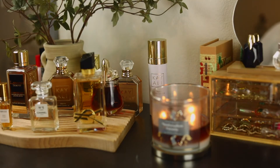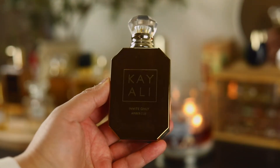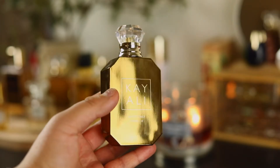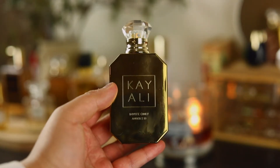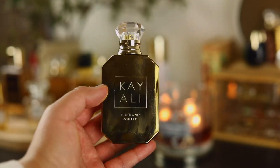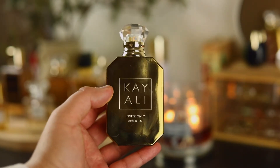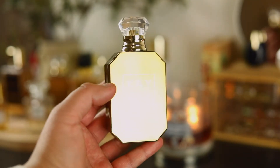The next one is from Kayali again — Amber 23 Invite Only. Wow, this bottle is beautiful. It has cherry and tobacco in there. I don't really pick up many other notes except the woody notes and cinnamon — I just find it so spicy, but I really enjoy it. It's not one I would repurchase but I'll keep it as long as I have it.